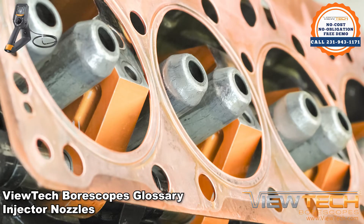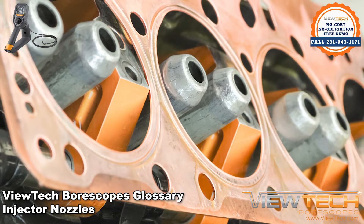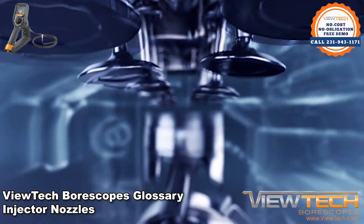Injector nozzles interact with pistons in combustion chambers. When the piston is drawn away from the spark plug, the injector nozzle sprays a fuel and air mixture into the combustion chamber.